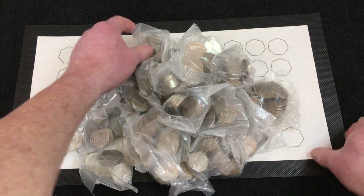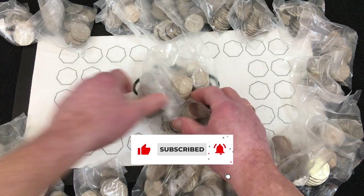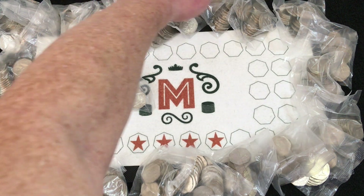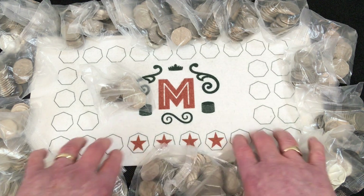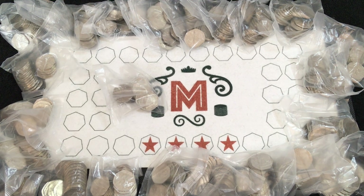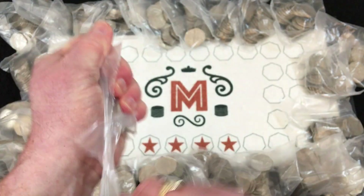All right, let's count the coins as we do. 25 total — there were a few stuck together there. Let me move the mat across a bit so I can get everything in shot. They're all sealed bags anyway, but I'd like to make sure they're all visible for you lot to see.